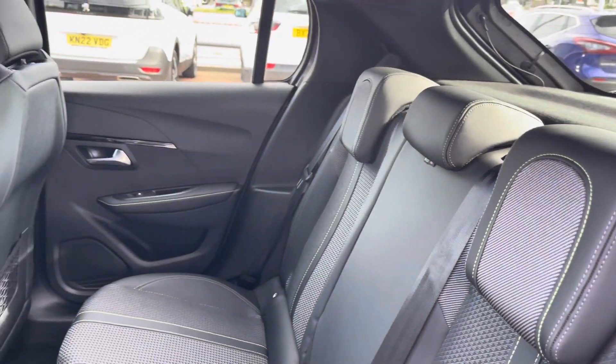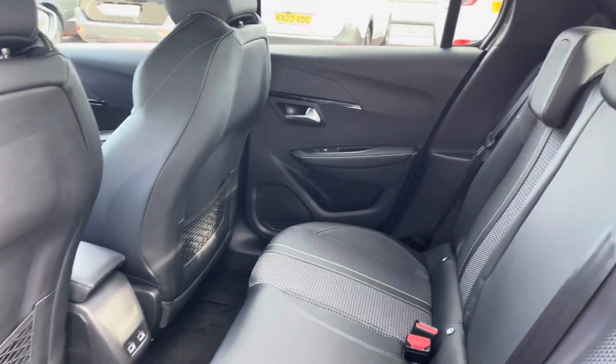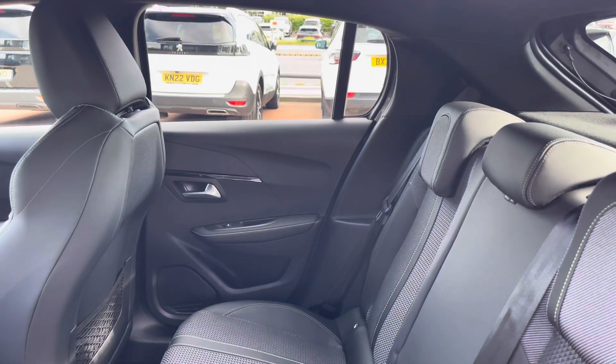The rear seats with cloth and leather FN trim have two ISOFIX points, electric windows, two charging points and storage in the back of the front seats.